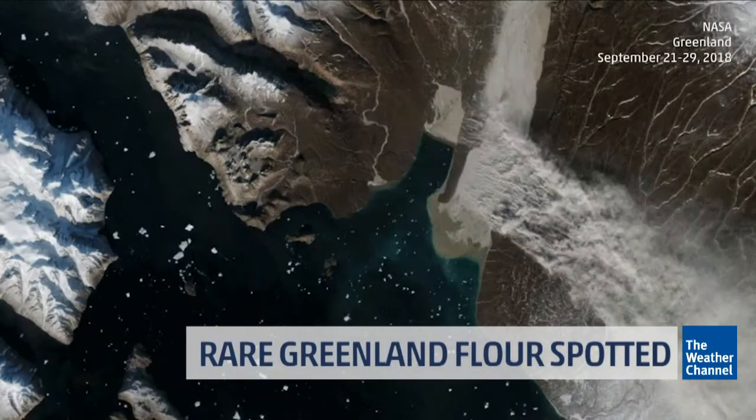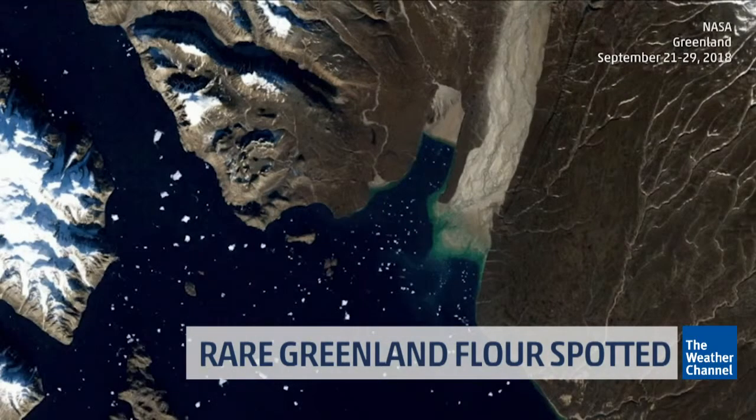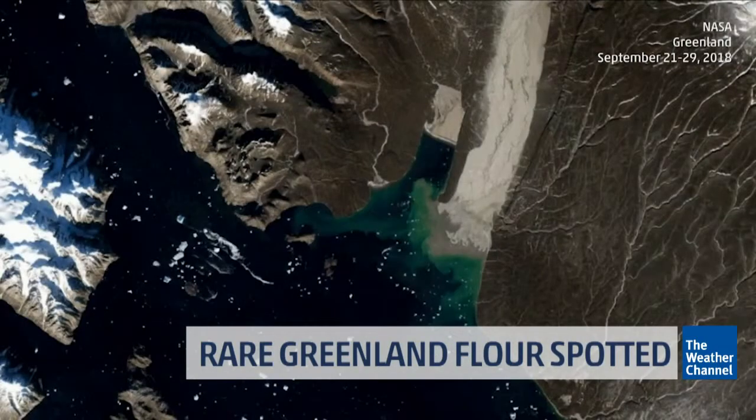The NASA Earth Observatory caught a rare sight over Greenland on its satellites in late September. Now, I'll take a look at this — the gray stuff that looks like cloud over Greenland on the image there. It's actually not a cloud.